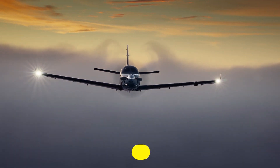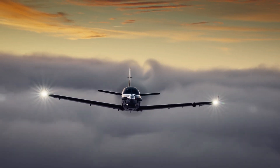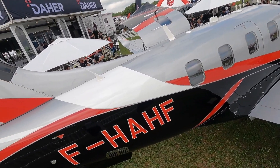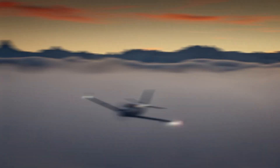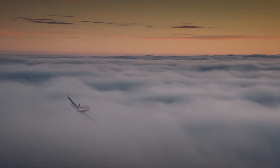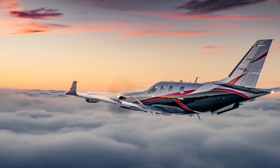According to Nicholas Chabbert, Senior Vice President of the Dehe Aircraft Division, the TBM 960 has received certification from the European Union Aviation Safety Agency and Federal Aviation Administration approval. The first deliveries are expected to begin in the first half of 2022.